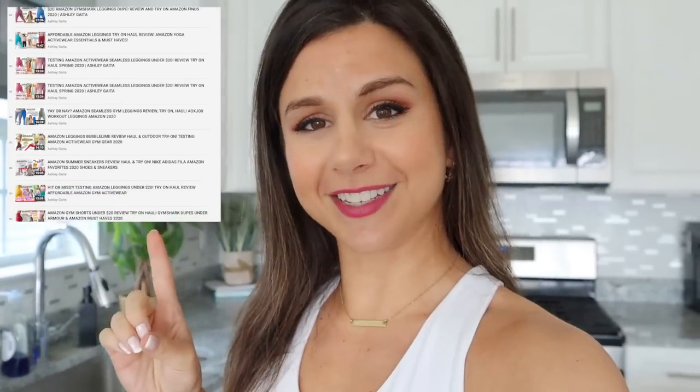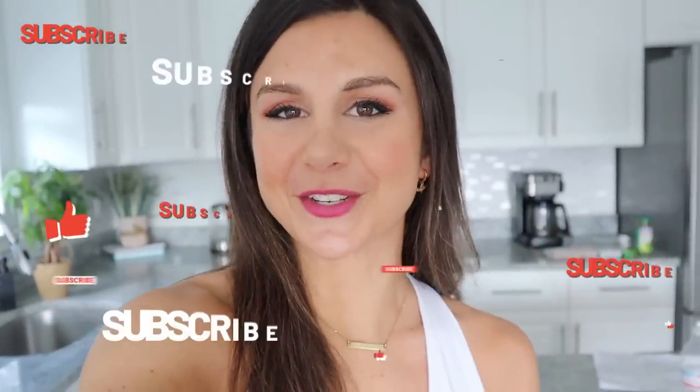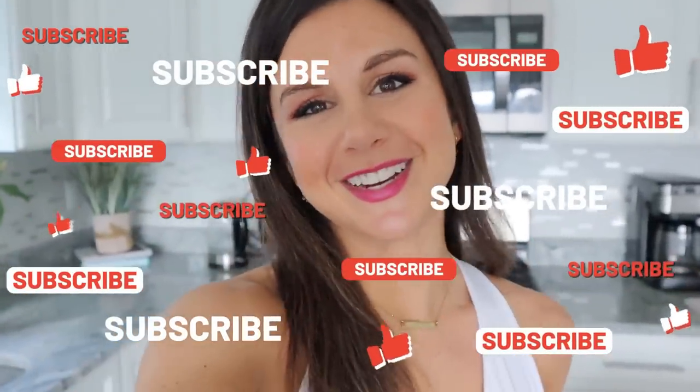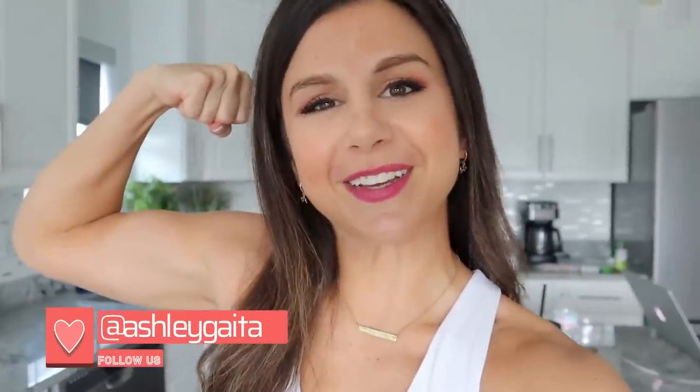If you happen to be new to this channel, welcome. My name's Ashley. I love talking activewear and I actually have a pretty hefty Amazon playlist in case you are interested. Before we get into this video, please consider subscribing — it helps me out a ton and really helps to support this channel. Also follow me on Instagram for all things fitness, because together we got this.